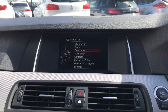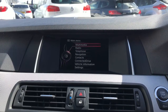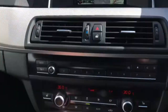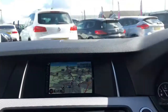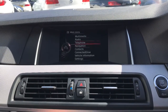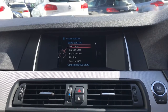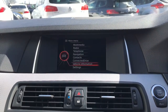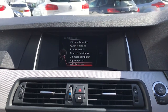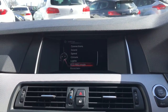You can connect your phone via Bluetooth to answer your phone. It does have navigation, which you just use this dial to turn and it will zoom in and out — really easy to use. This connected drive connects directly to BMW if you have any problems. There's also vehicle information and settings you can easily change if you need to.